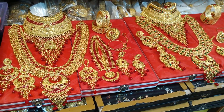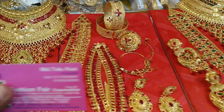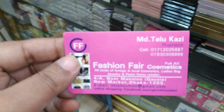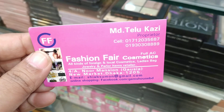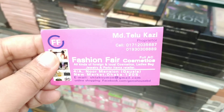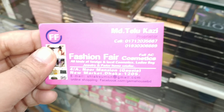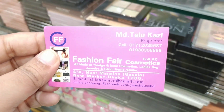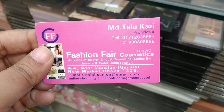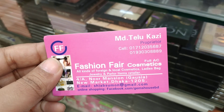I will show you the address and number of Fashion Fair Cosmetics. The number of Fashion Fair Cosmetics is 017120356879193030389. This is applied to the types of dye buyer collection.